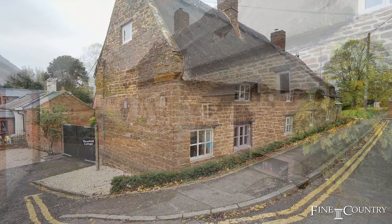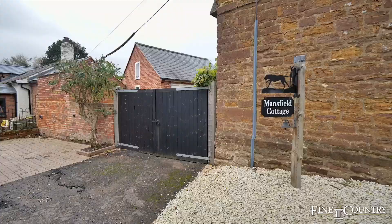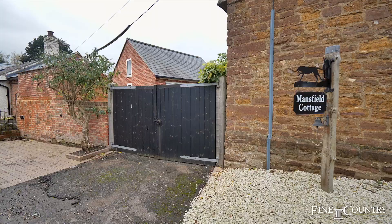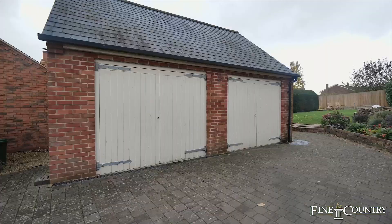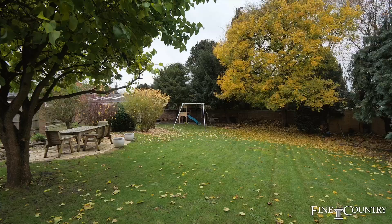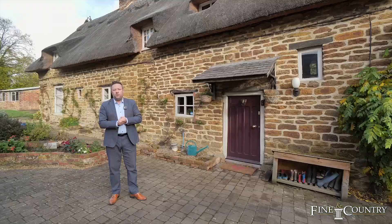Hi, I'm Sam from Fine & Country, and welcome today to the village of Killsby, situated on the North Ants and Warwickshire border. Behind me is Mansfield Cottage, a wonderful period home and quite rightly Grade 2 listed. It was re-thatched in 2016 and is now a wonderful family home with a fantastic garden of just under a quarter of an acre. Come with us and we'll take a good look round.